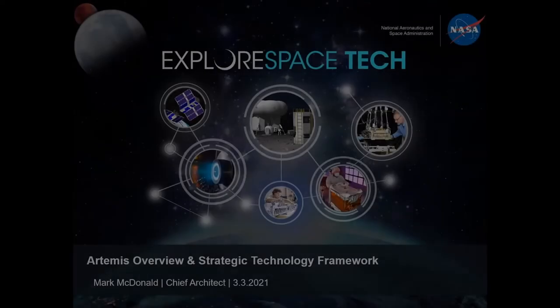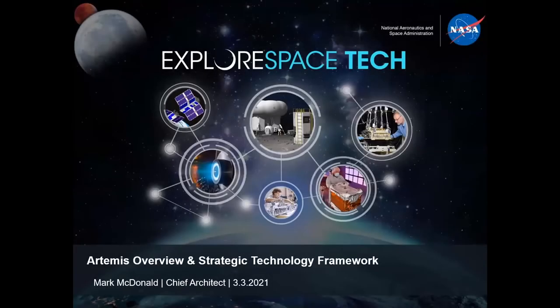Mark McDonald was named Chief Architect for the Space Technology Mission Directorate at NASA headquarters in August of 2019. He has a bachelor's degree in electrical engineering from Texas A&M University and a master's degree in aerospace engineering from the University of Southern California. He has received numerous NASA awards and honors including a 2013 NASA Exceptional Achievement Medal, a 2004 Silver Snoopy Award, 2000 and 2001 Space Flight Awareness Awards, and two NASA Silver Achievement Medals.